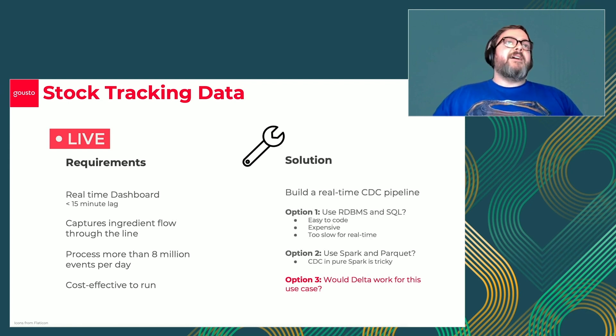Thinking about the solutions, we knew we needed to build a real-time change data capture pipeline. We have Redshift in the business and DBT, so we're very familiar with RDBMS systems and SQL. In the old world, you would do these kinds of upserts and change data capture processes in that, but they proved to be very expensive, easy to code but expensive at scale, and for the real-time use case, too slow. You might have looked at using Spark and Parquet, but doing a CDC pipeline in Spark streaming without other technologies is pretty tricky. So what we zeroed in on was whether Delta Lake would help us for this use case.